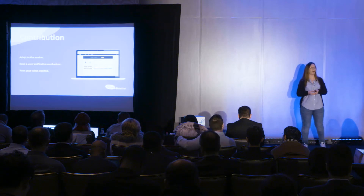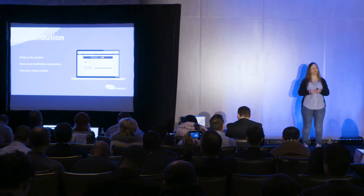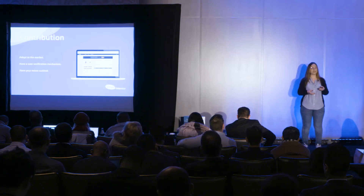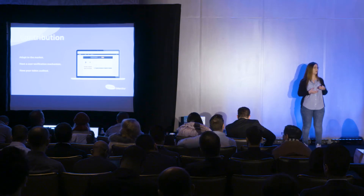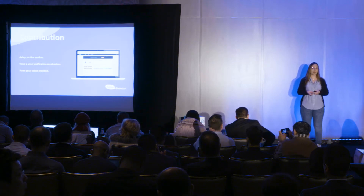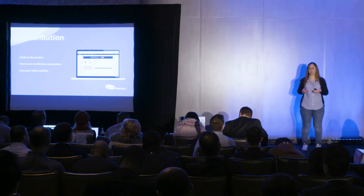After you finish all those steps, you get to the contribution part. When we talk about the contribution, we need to adapt to the market — see if your investors prefer Ether or Bitcoin. For example, for GBX we only went for Ethereum and people were only contributing in Ether. Have a user verification mechanism because you don't want people involved with terrorism or bad practices when it comes to money investing in your ICO. And have your token audited — you need a development company but also someone that does the audit. For our GBX client, we had four different companies do the token audit, which is huge. You only need like two usually.